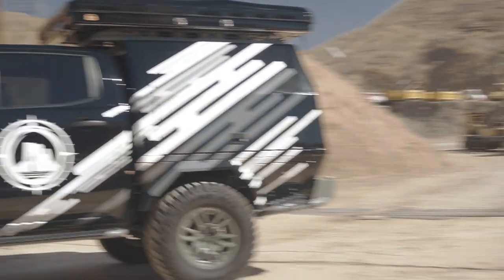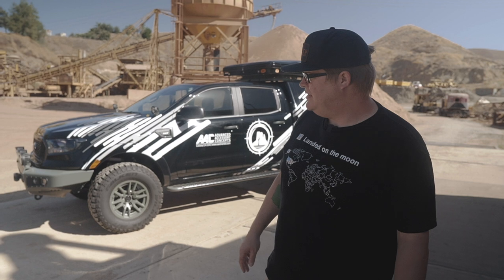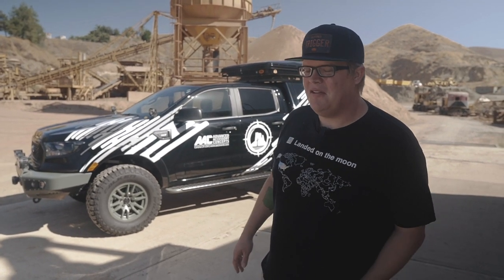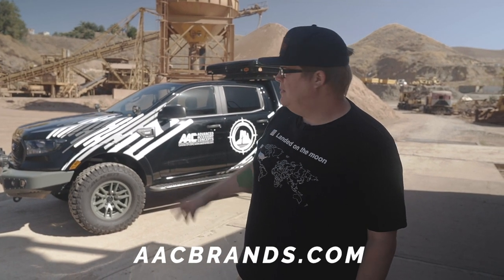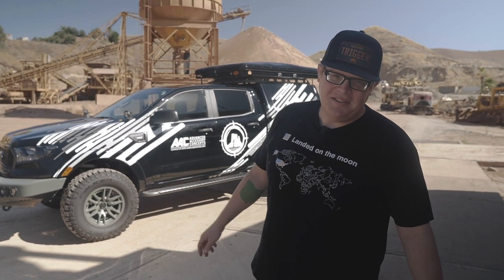I hope you enjoy our version of the 5th Gen Ford Ranger. It's been a fun project — really enjoying taking this truck out and beating on it. You can check out all of our products at TriggerController.com for our wireless accessory controllers, AACBrands.com, or AFNUSA.com where you can find all the AFN bumpers.